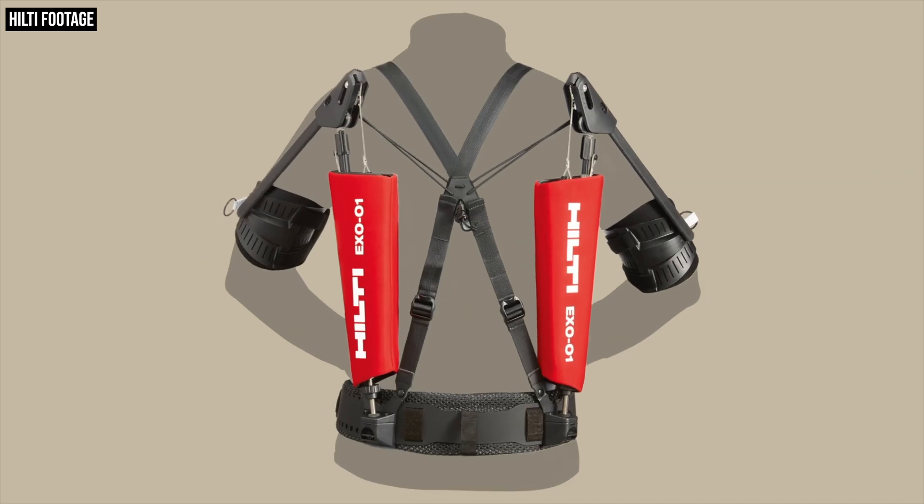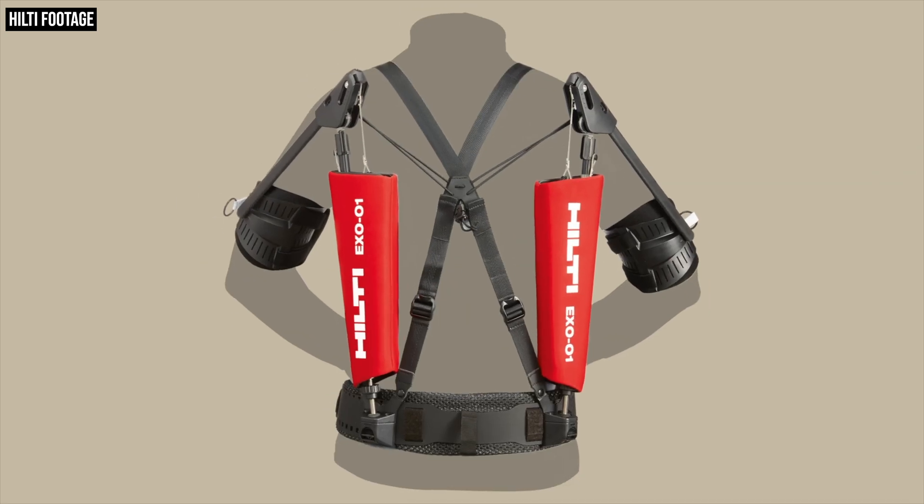These passive exoskeletons actually deliver some of the benefits of their powered counterparts but in a much lighter and less expensive package, and that is where Hilti's XO-01 comes in. Hilti is developing its exoskeleton with Ottobock Industrials — a pretty interesting partnership. Hilti is a proud, long-standing company with more than three-quarters of a century of experience, while Ottobock celebrated a century in business back in 2019 and is well regarded for groundbreaking work in prosthetics, robotics, wheelchairs, and of course exoskeletons.